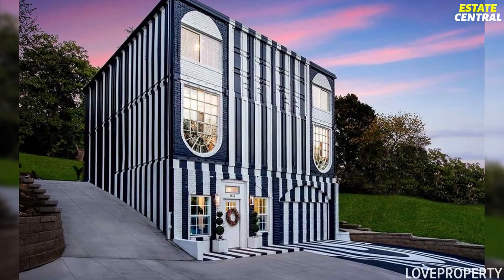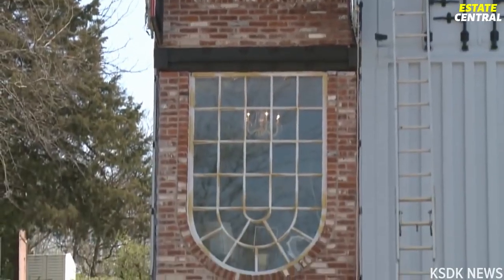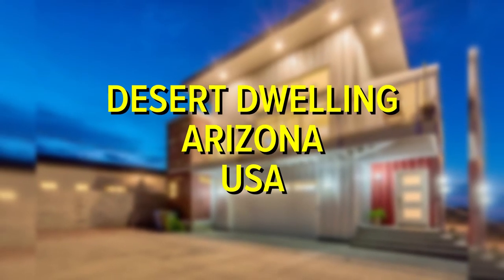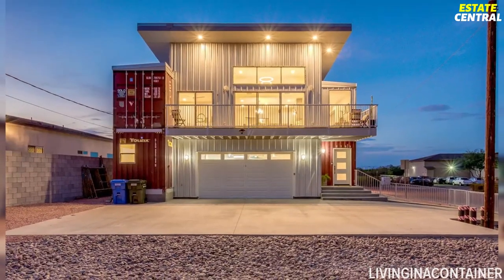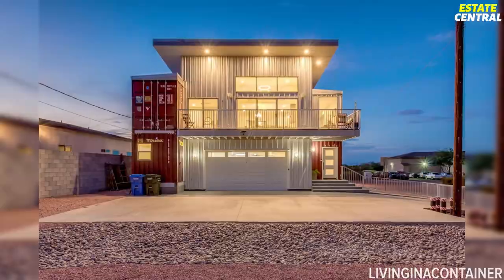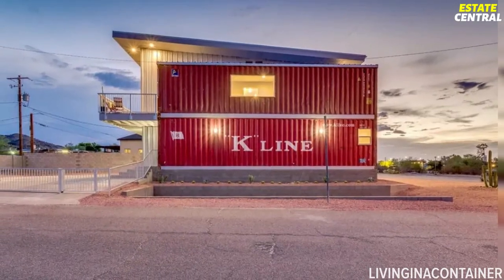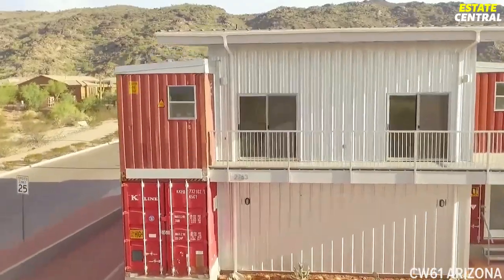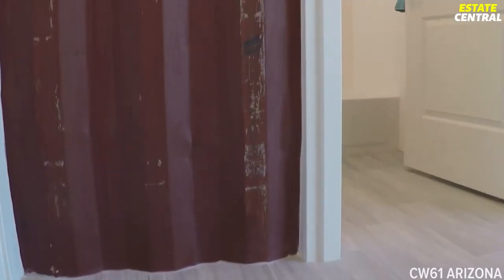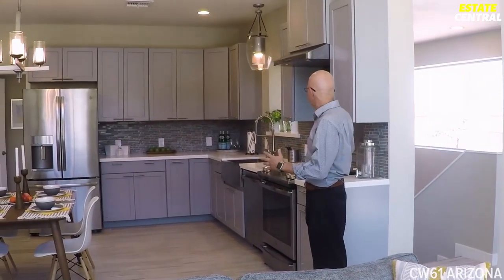While you would only hardly notice this masterpiece is composed of containers, the owners of the next desert dwelling, on the other hand, didn't bother hiding its origins. Located in the city of Phoenix in Arizona, this transport home was constructed out of four recycled shipping containers. You'll notice that basically right away as you pull up to the house, as the owners didn't even bother to cover the name of the shipping company the container previously belonged to. But don't let the exterior design fool you — once you step through the threshold, that pile of metal immediately turns into a luxurious and modern living space.